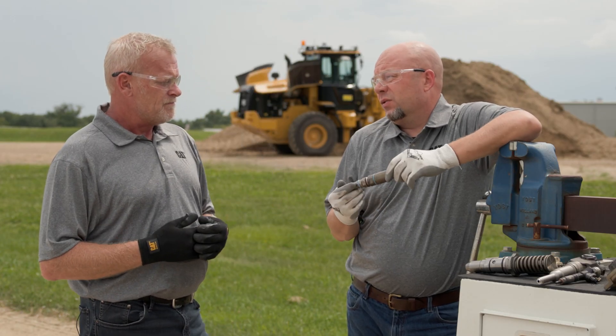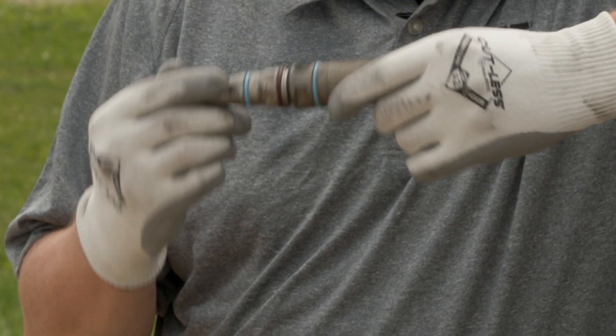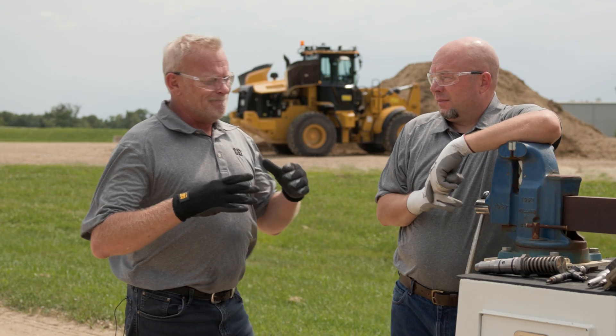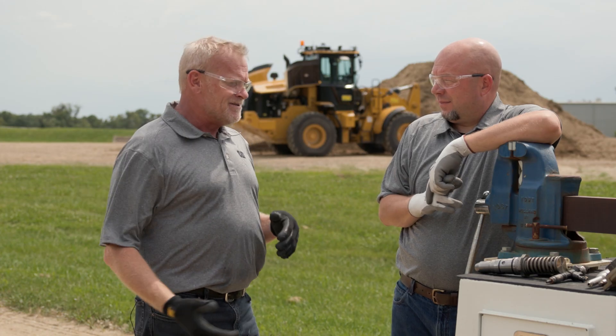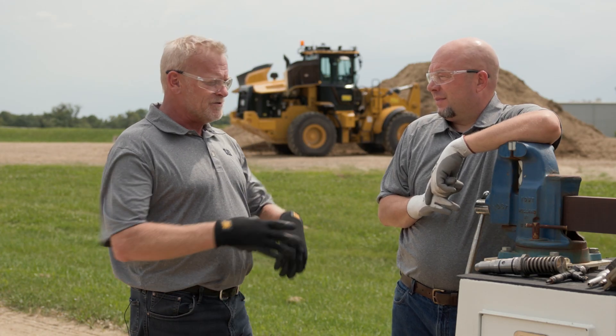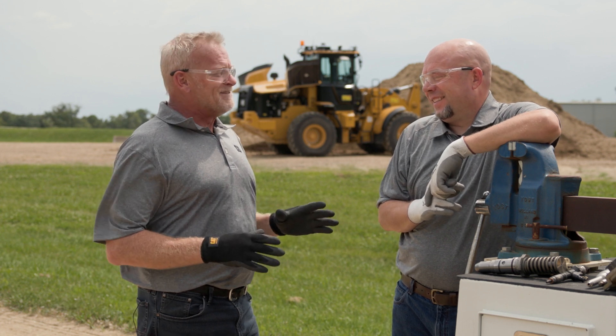Another thing to mention with common rail systems is that all those replaceable lines are one-time use — once you break them loose, they need to be replaced. Between debris concerns, needing Cat Electronic Technician, and all the special tooling required, I'm not feeling too comfortable doing this repair on the fuel system by myself without the Cat dealer.